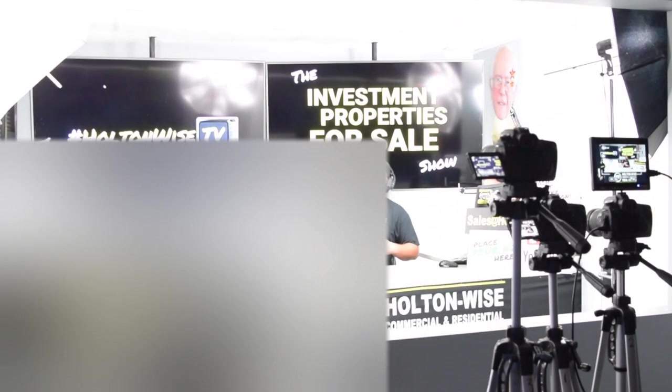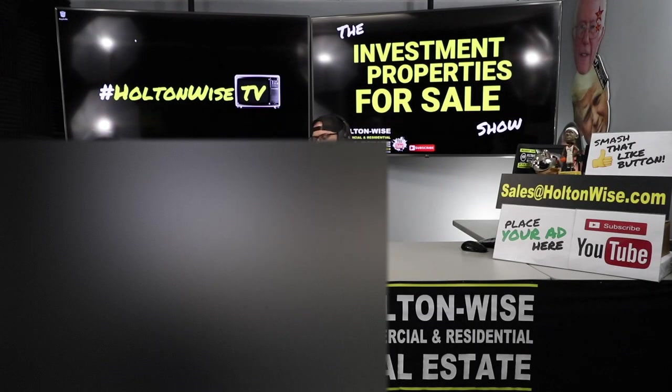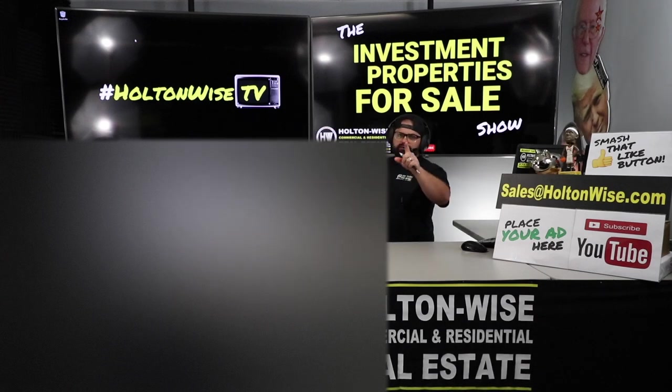Hey folks, welcome to another episode of the Investment Properties for Sale show here on Holton Wise TV. I'm your host James Wise. If you're a longtime viewer of Holton Wise TV, thank you. If you're a new viewer, I'm going to give you a brief overview.